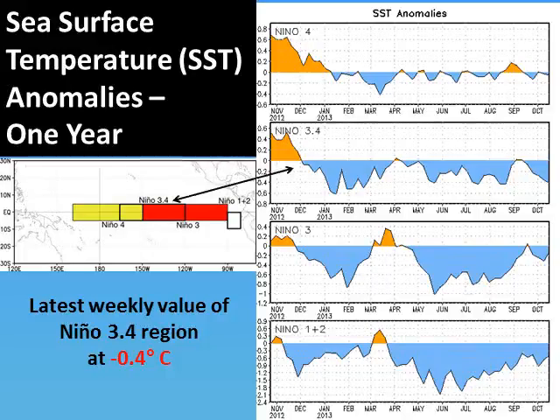What is the status of ENSO, or the El Niño Southern Oscillation? The sea surface temperature anomalies across the subtropical Pacific Ocean started out warmer than normal last winter, as shown by the orange coloring on the left side of the chart.